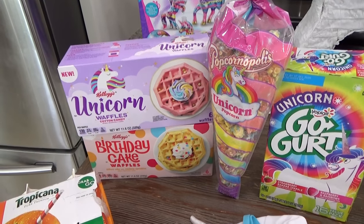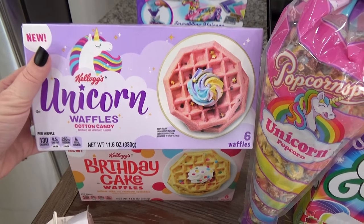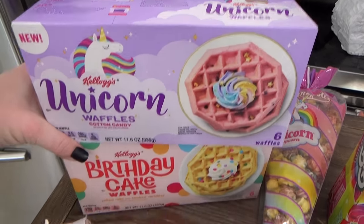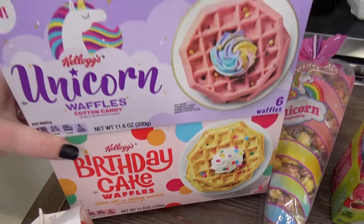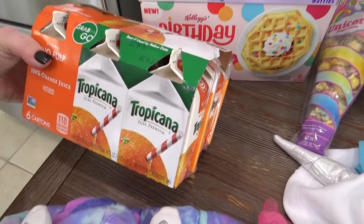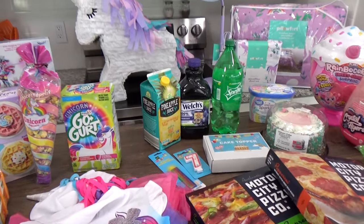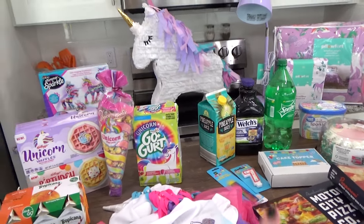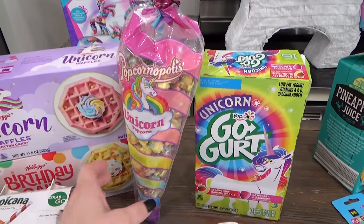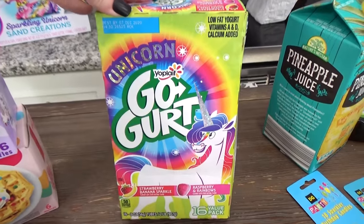So for Lily's birthday breakfast she requested waffles so I thought these would be perfect. I got these ones at Target — the unicorn ones are cotton candy flavored and then the birthday cake ones have little sprinkles in them, these look so fun. Also for her breakfast she requested these little tiny orange juice cartons. She just loves these, in fact all the kids do. Now Lily requested a unicorn themed birthday so there's going to be lots of unicorn things throughout the day including the snacks. While I was at Target I also got this really fun unicorn popcorn and then I also got the unicorn yogurt tubes.